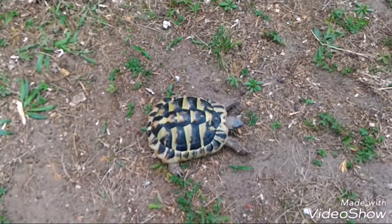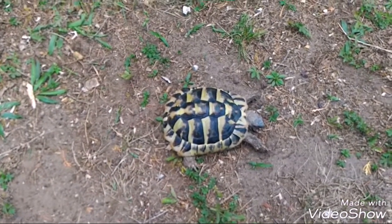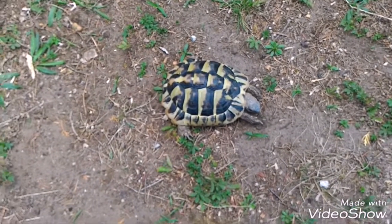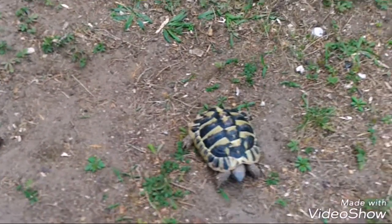You need to take your turtle outside every day for 50 minutes because they need to walk. They need to walk.